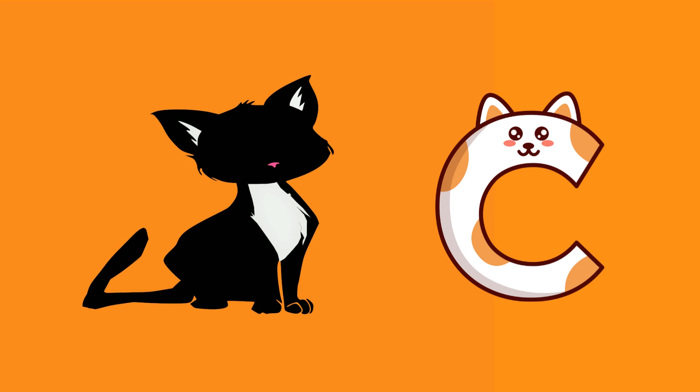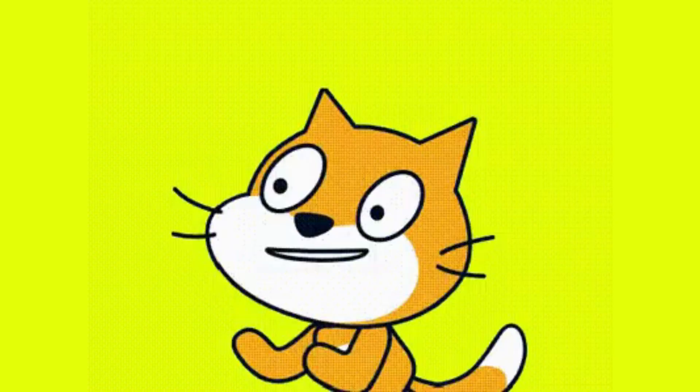C is for cat. Cats are fluffy and love to purr and play.